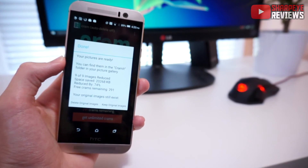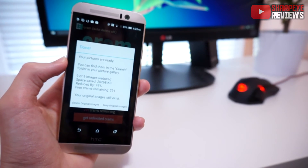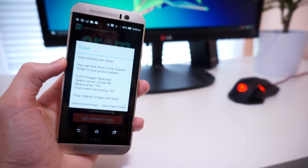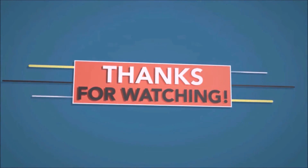If you've got hundreds or thousands of photos on your phone, that's really going to help. That's basically it guys — hope you found this helpful. Let me know in the comment section below if you'd like to see any other videos. Thanks for watching and I'll see you in my next video.